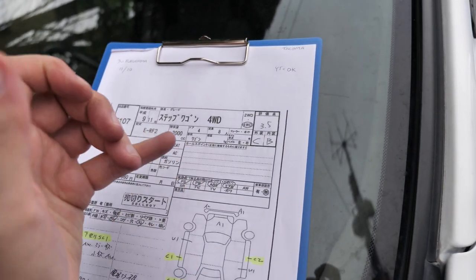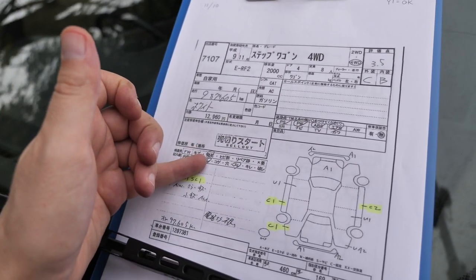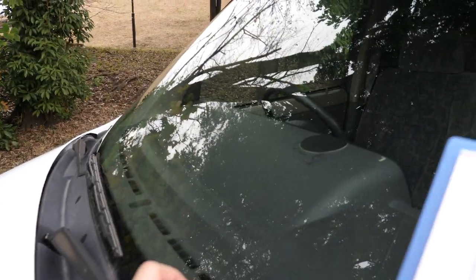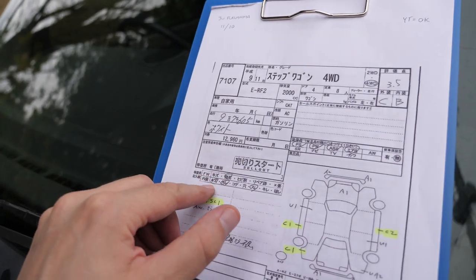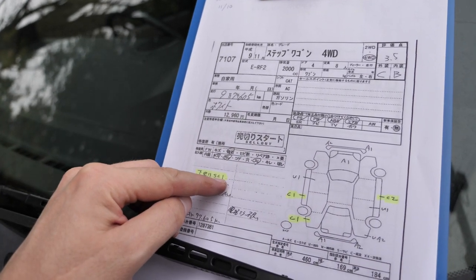It comes with power steering, power windows, airbag, and ABS. The report says windshield rock chip, which is something I don't worry about — they're usually very small, sometimes I can't even find them. Interior scratched, dirty wear, underside surface rust, and light corrosion.